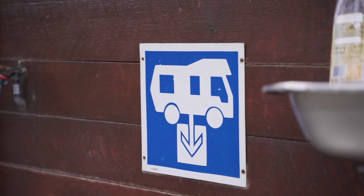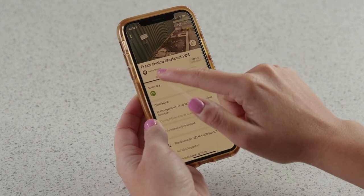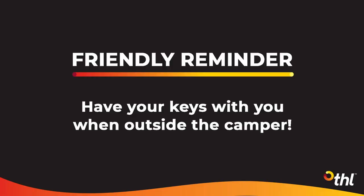Otherwise, use the THL Road Trip app to search for the closest one. Top up and empty at every opportunity and you won't have to worry about a thing. Lastly, always remember to have your keys with you when you are outside the camper.